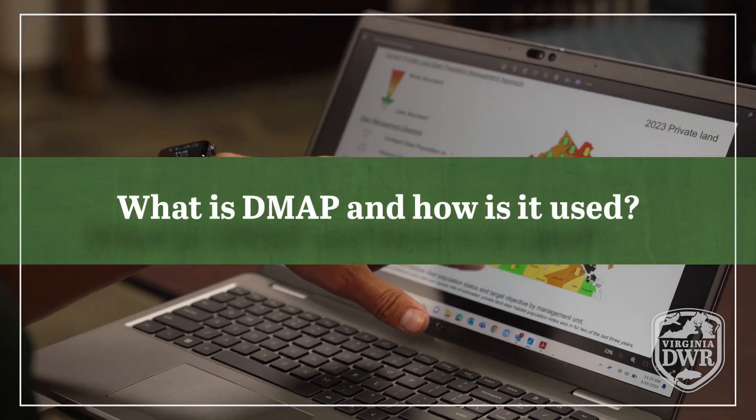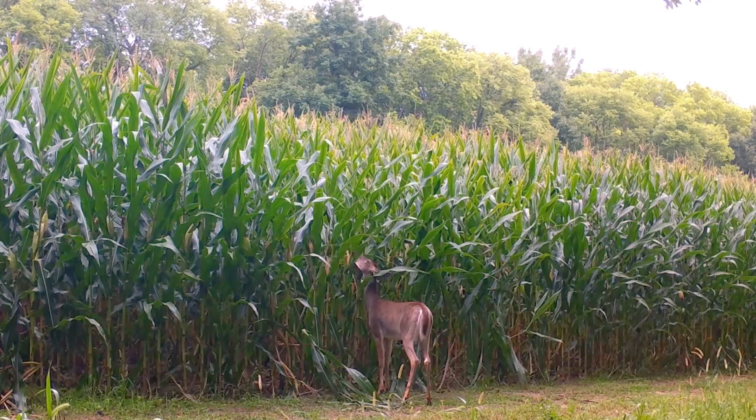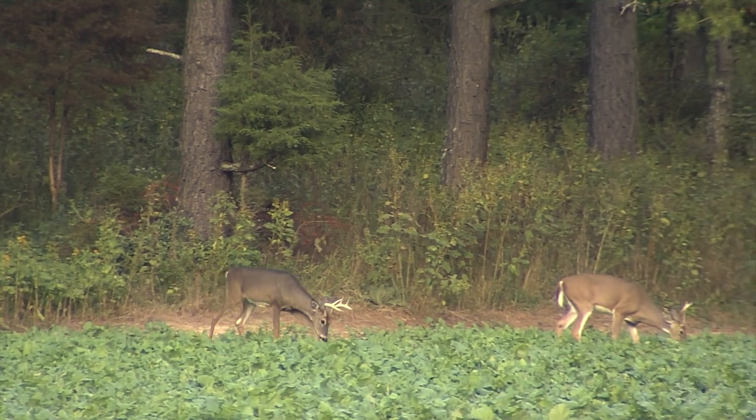What is DMAP and how is it used? DMAP stands for the Deer Management Assistance Program and it's one of a few different site-specific deer management programs that we offer throughout the state. Through DMAP, landowners or hunt clubs will apply to join the program, and when they harvest deer, they provide us with biological data like weights, whether does are lactating or not, and they submit a jawbone to us to get an age estimate. We're able to estimate the age of a deer based upon tooth wear and replacement of those jawbones. If they're a buck, they also take some antler measurements to give us.